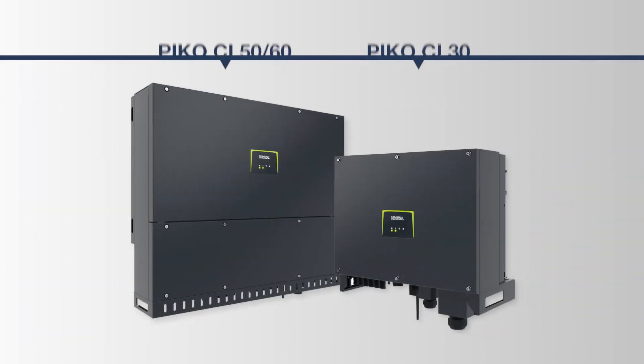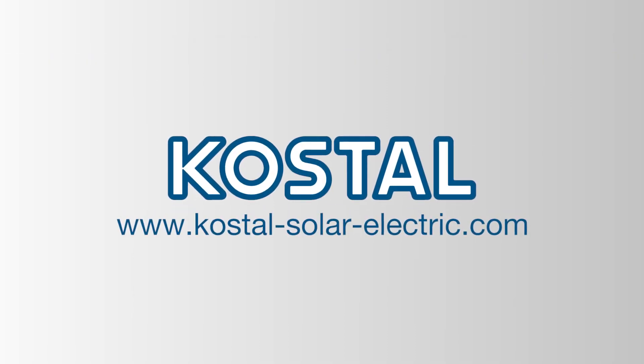This is why the PICO-CI is cost-saving and offers optimal measurement results. The PICO-CI 30 and the PICO-CI 50-60. Easy installation. Easy commissioning. Real results.